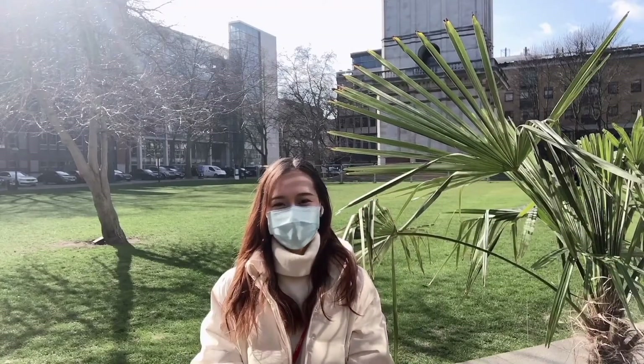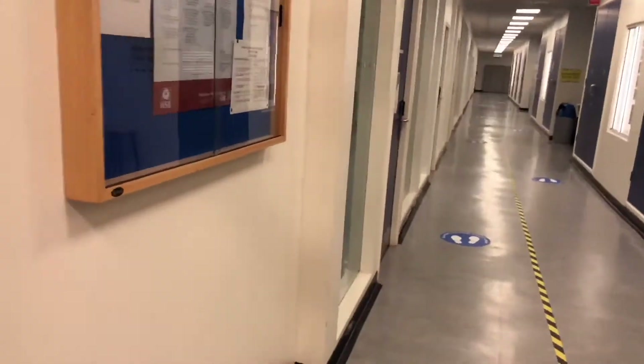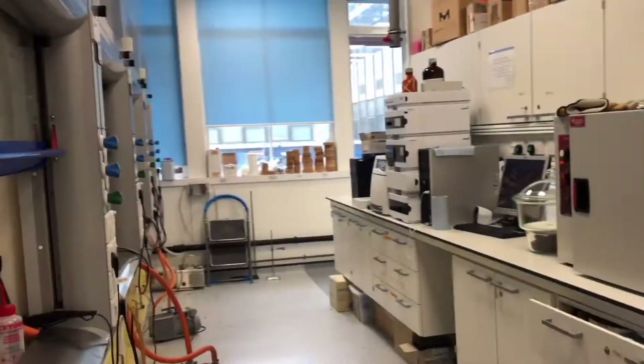Hello guys, I'm Qian Li, a Year 3 PhD student from Theoni Jojo's group. My project is thermoresponsive hydrogels based on PEGMA polymers. Today I'm going to share with you a day in our lab and let you meet some of my roommates.